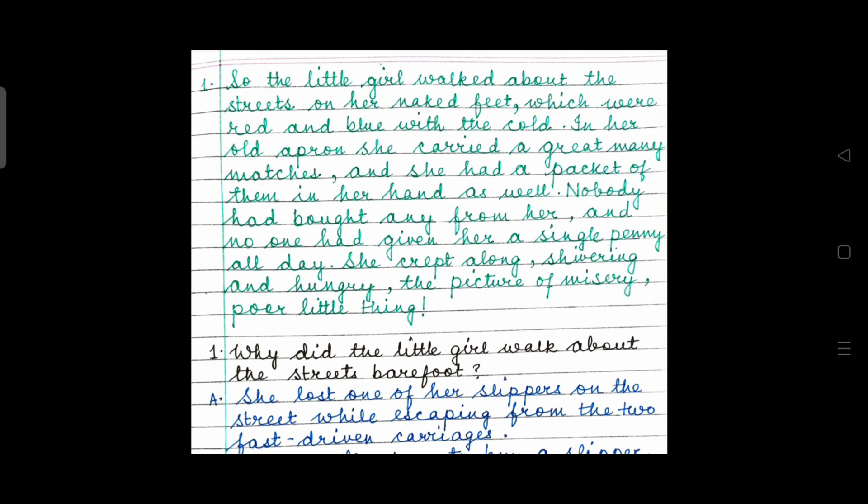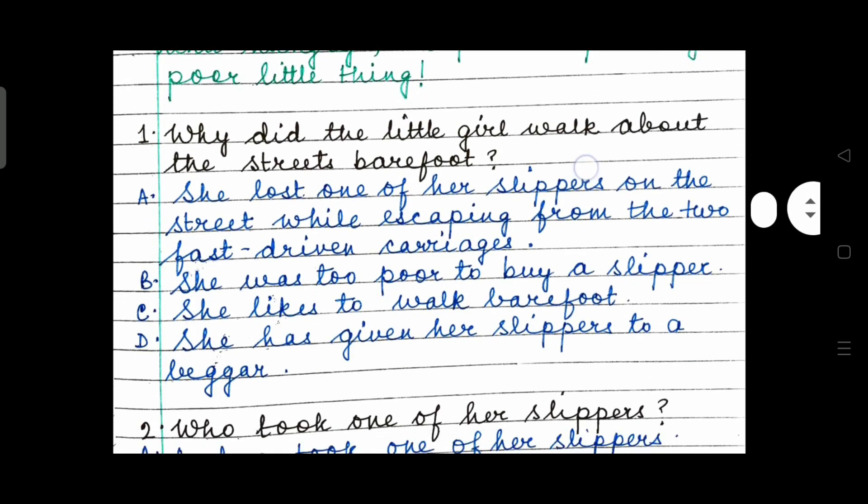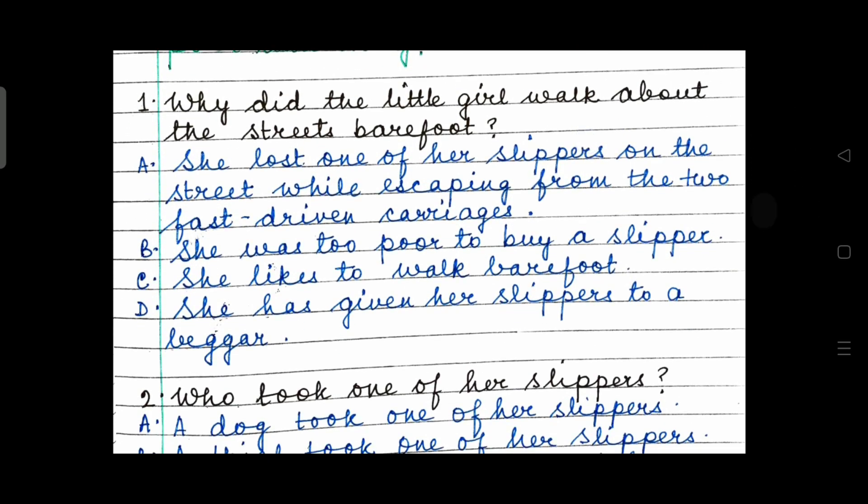Now let's read the questions along with the options one by one. After the completion of each extract, I am going to give you the answers. Time for question number 1: Why did the little girl walk about the streets barefoot? Option A: